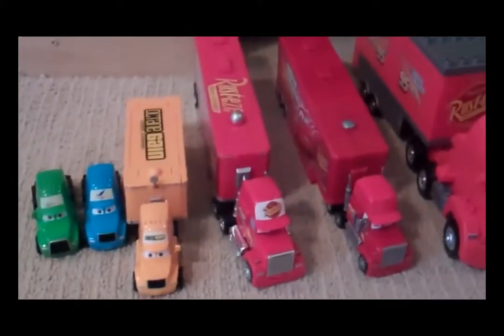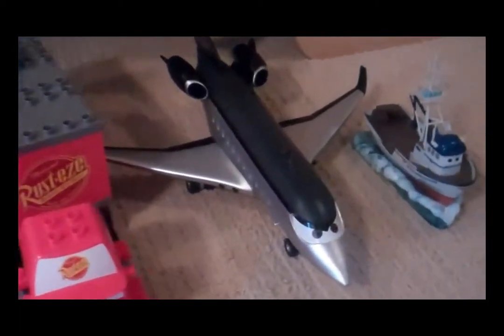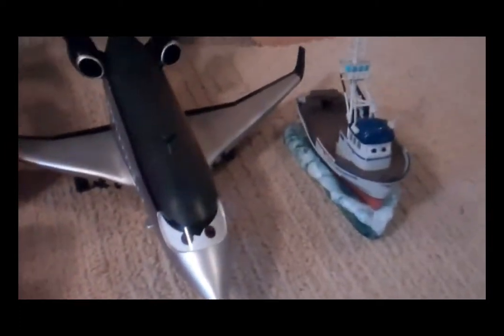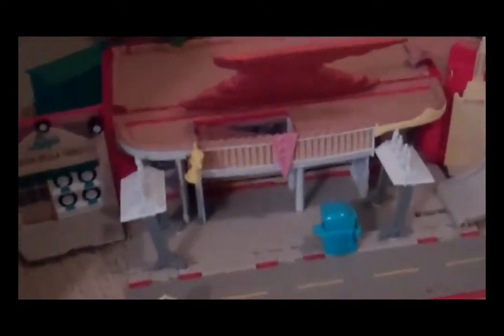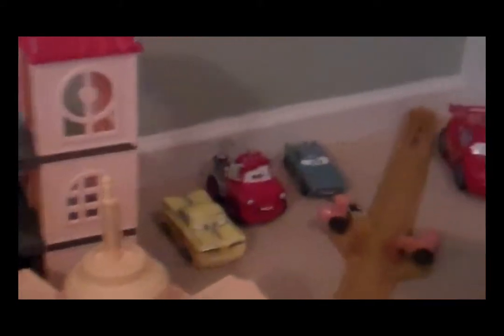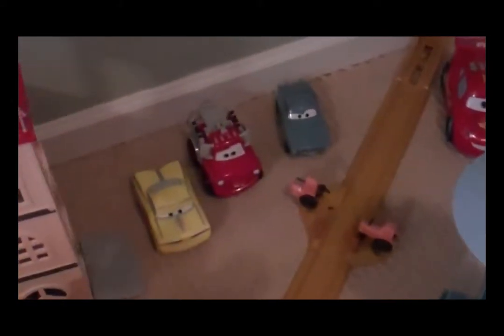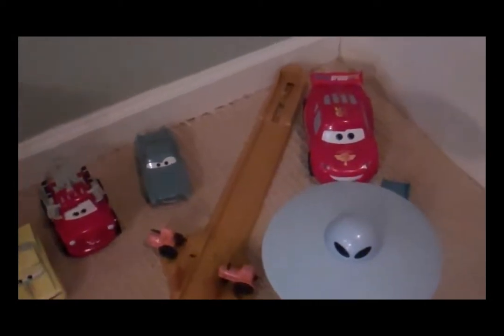So let's start at the max. And then the larger jet airplane and Krabby the Boat. Here's my Radiator Springs play set. Ramones. The Piston Cup Garage. Some of our Shake and Go cars. Tractor tipping set. Remote control Lightning and UFO set.